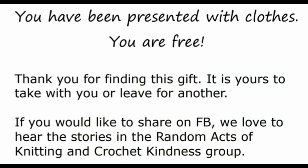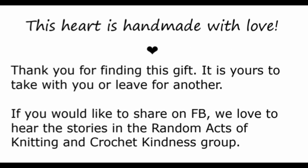I will also link the Facebook group Random Acts of Knitting and Crochet Kindness, because I've made up my little notes. I want to tell you what the notes say exactly. The Dobby tags say: 'You have been presented with clothes. You are free.' It says: 'Thank you for finding this gift. It is yours to take with you or leave for another. If you would like to share on Facebook, we love to hear the stories in the Random Acts of Knitting and Crochet Kindness group.' So I have those and then the heart bookmarks. The only part that's changed is the very top where it says you've been presented with clothes — it does not say that. It says instead: 'This heart is handmade with love.' And then it goes into: 'Thank you for finding this gift, yours to take with you or leave for another.' So I'm really excited to finish another one of these.